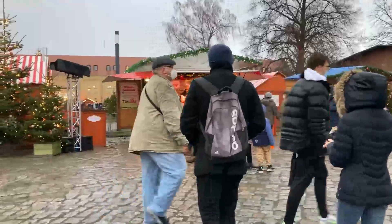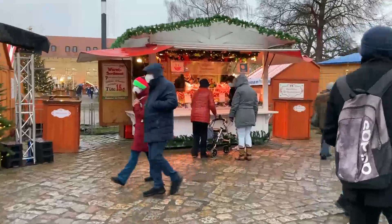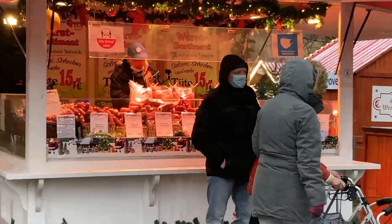Let's go to another shop. Oh look, there is a raw hot dog shop. People eat raw hot dogs. There are different varieties of hot dogs.